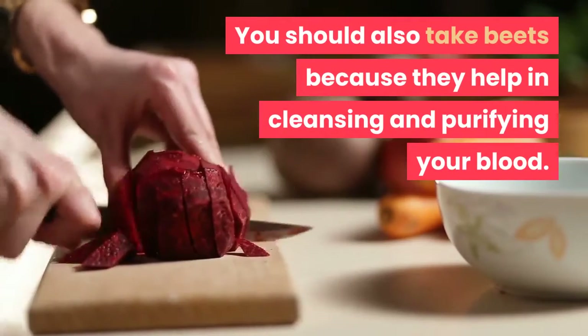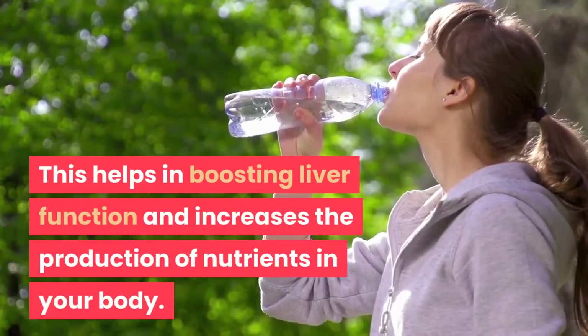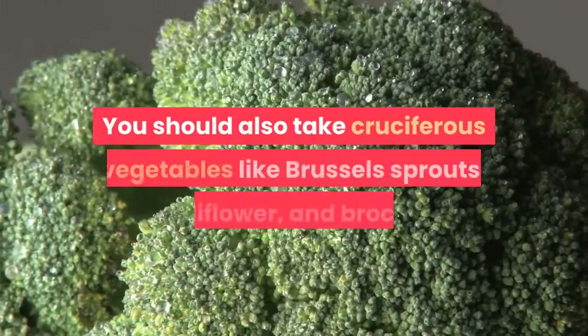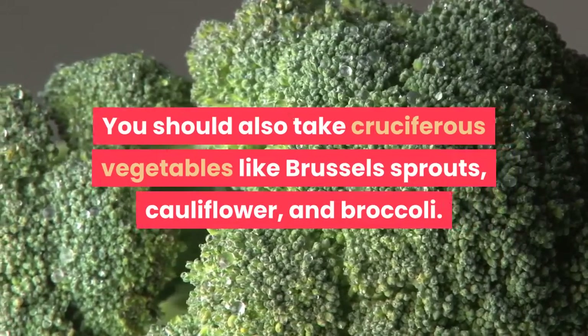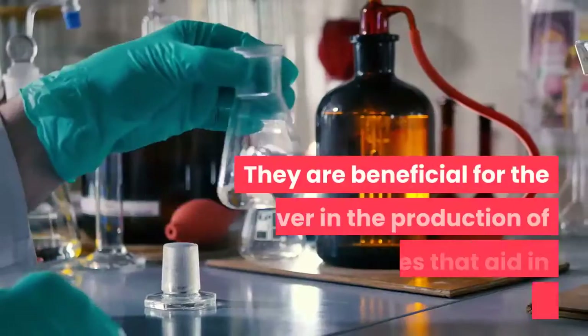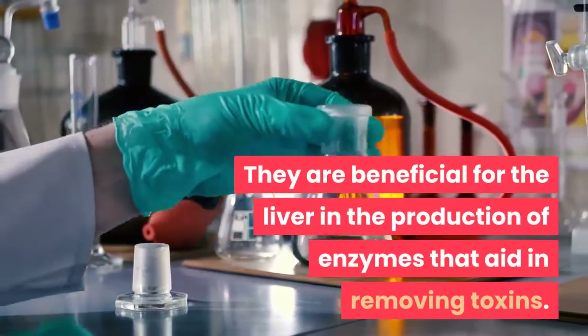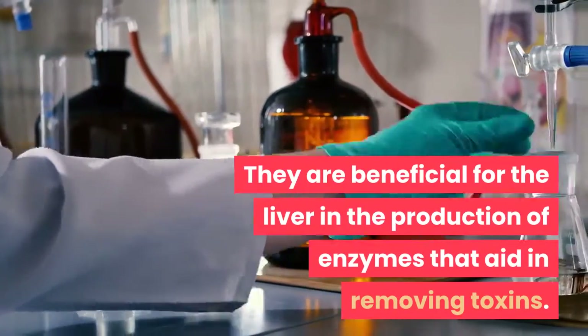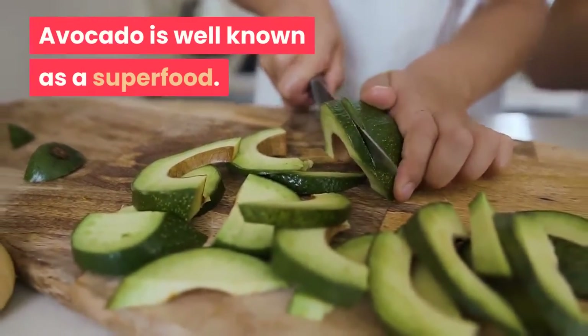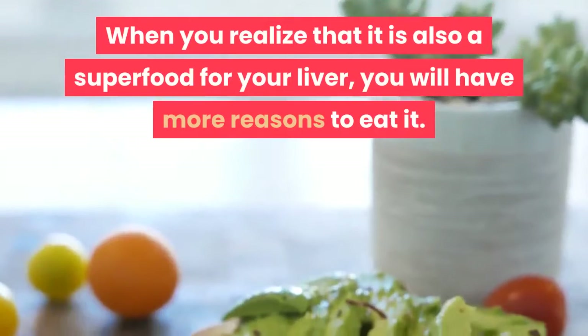You should also take beets because they help in cleansing and purifying your blood, which helps in boosting liver function and increases the production of nutrients in your body. You should also take cruciferous vegetables like Brussels sprouts, cauliflower, and broccoli — they are beneficial for the liver in the production of enzymes that aid in removing toxins.